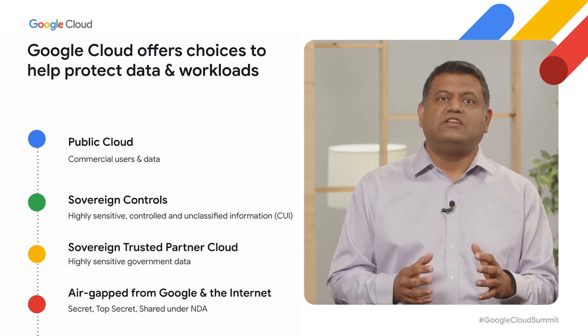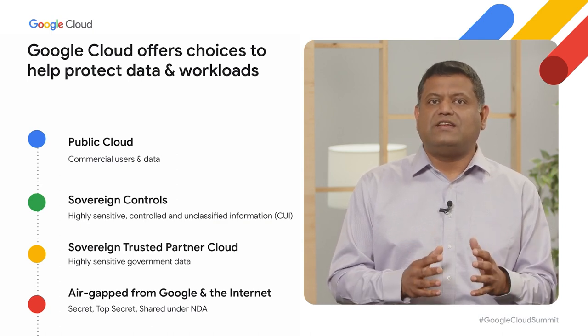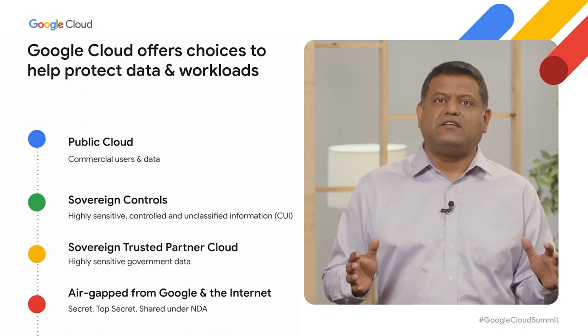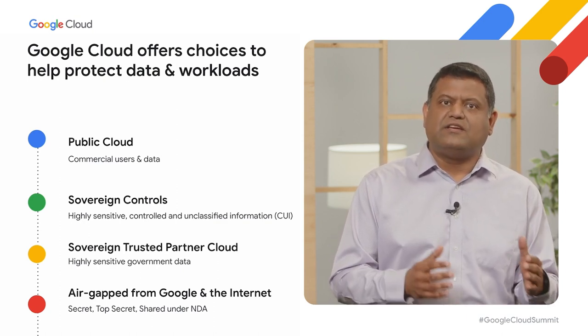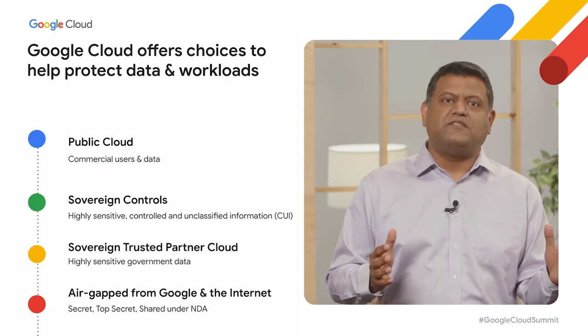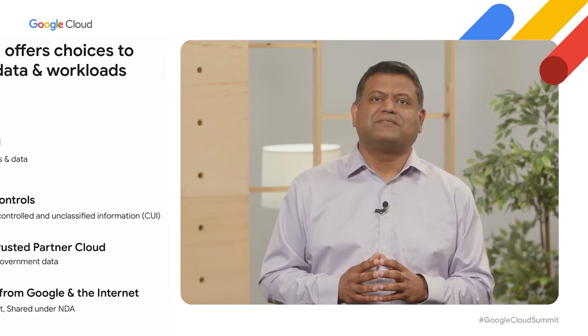Last month, we made Google Distributed Cloud hosted generally available for workloads of the most stringent requirements, including classified, restricted, and top-secret data. GDC hosted is air-gapped and does not require connectivity to Google Cloud or the public internet at any time. In Europe, Proximus recently selected GDC hosted in a multi-year agreement to deliver sovereign cloud services for governments, regulated enterprises, and international organizations in Belgium and Luxembourg. In the United States, the Department of Defense recently selected Google Cloud as an approved vendor in the joint warfighting cloud capability contract vehicle.